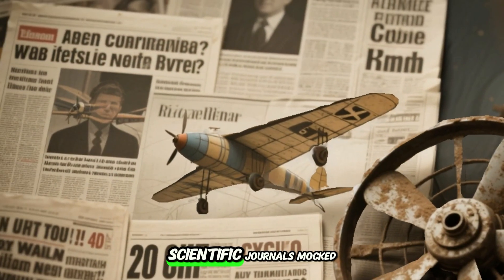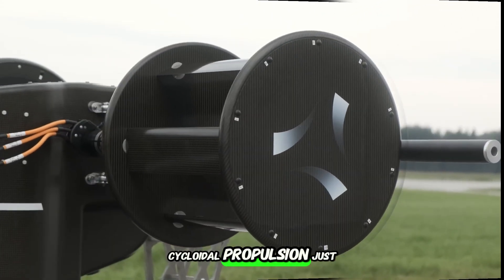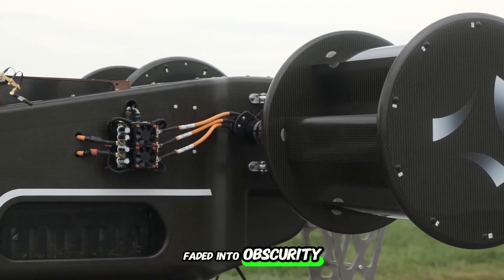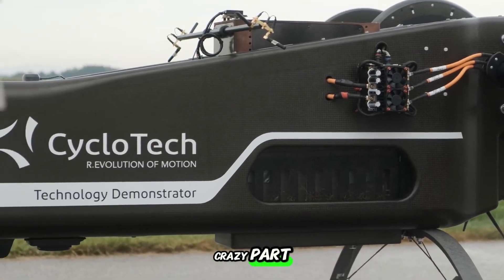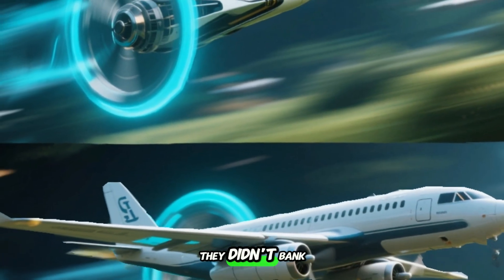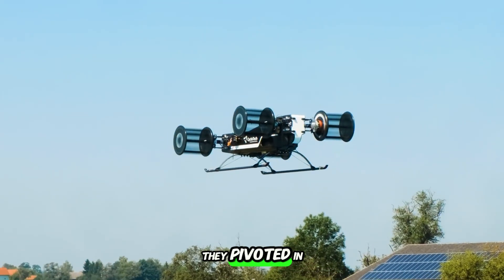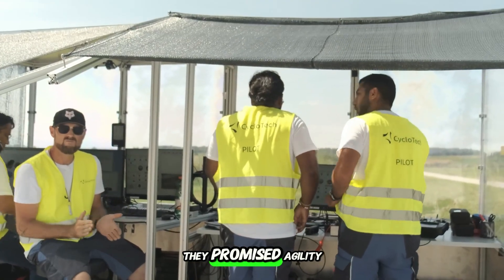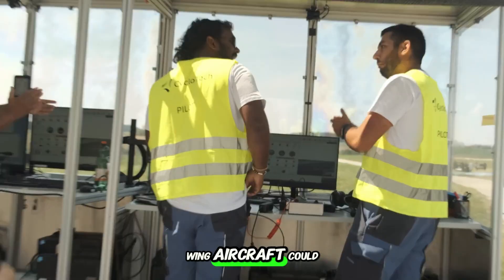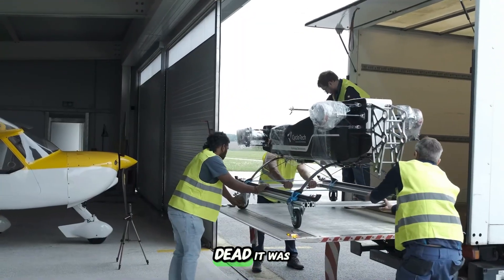Almost all of these machines failed. Money dried up, scientific journals mocked the designs, and slowly, cycloidal propulsion just faded into obscurity. But here's the crazy part — even when they failed, those strange machines moved differently. They didn't tilt like airplanes. They didn't bank like helicopters. They slid sideways. They pivoted in midair. They promised agility that no fixed-wing aircraft could ever touch. The idea wasn't dead. It was just waiting.